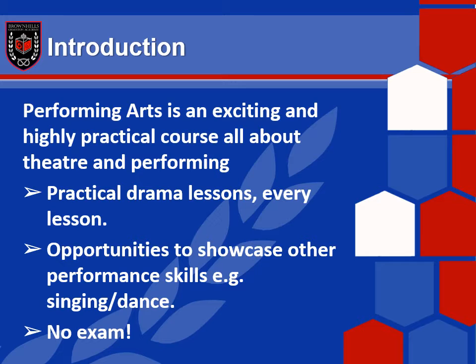A little introduction. Performing Arts: it's exciting, it's practical, it's energetic, it's engaging — it's got absolutely everything theatre and performance related you could possibly think of. It's a BTEC course, so it's all about doing. It's about doing it, experiencing it and knowing the industry and what it's actually like to be a part of. This course is absolutely perfect for that.